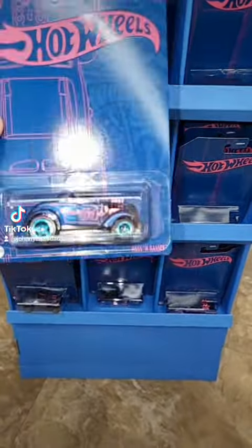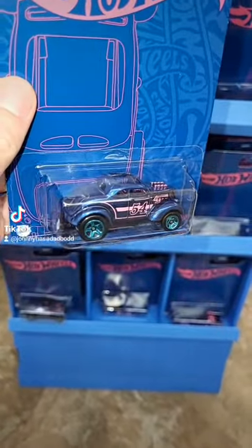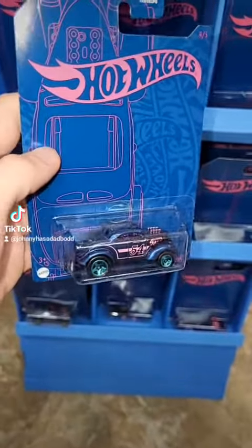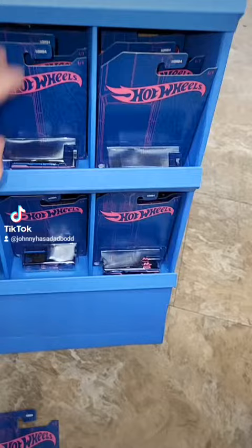And then this one right here is the Passing Gasser. Pretty sweet little casting. It's the only one in the set with a black base. Not sure why they did that, but either way it's pretty clean.